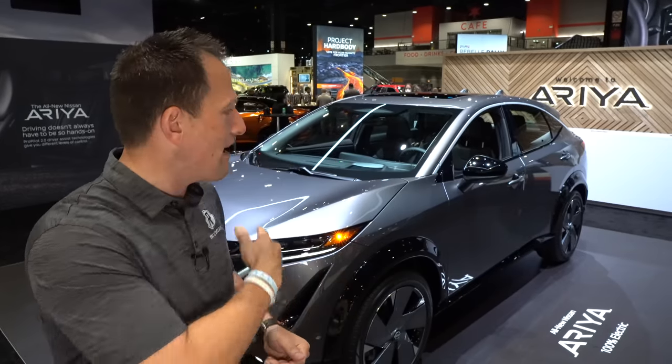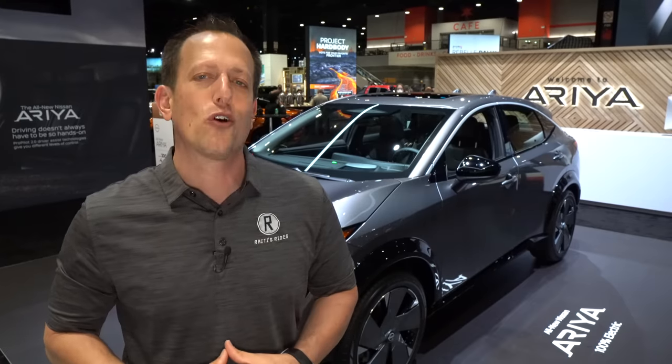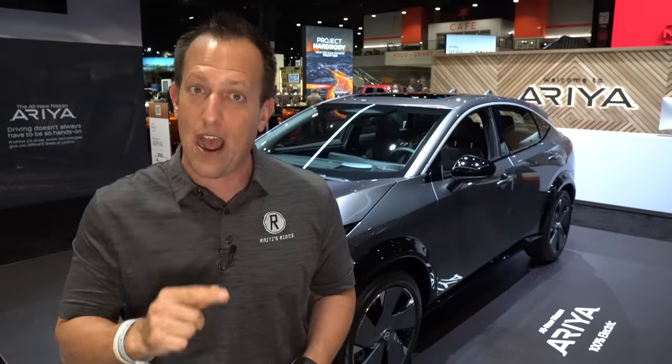With this Ariya, you're going to get some very unique style specific to Nissan, but also great versatility and usability. You can option this many different ways with either a single electric motor or dual motor platform. Let's dive into this 2023 Ariya. Remember, this is a pre-production model, so some things may be different from when they show up at the dealership, but we're going to find out how it stacks up against the EV6.